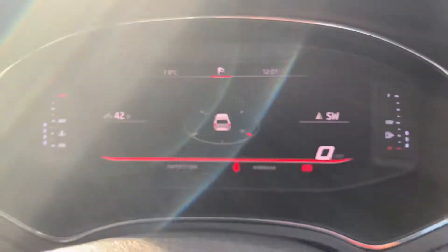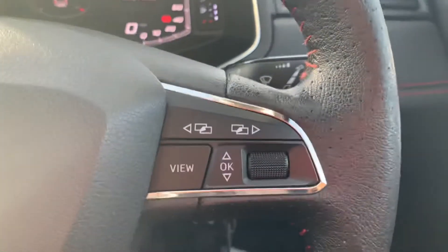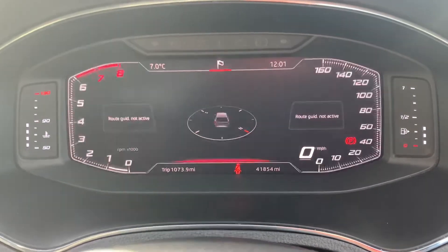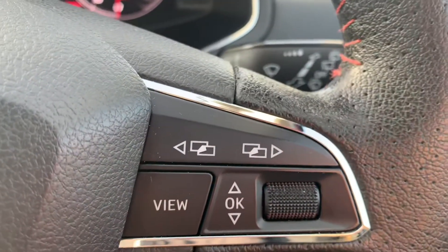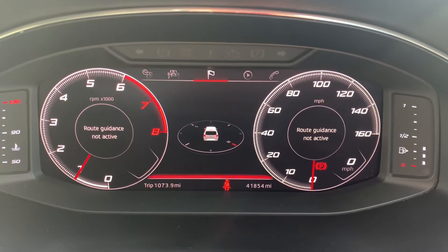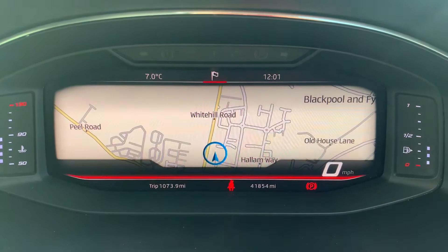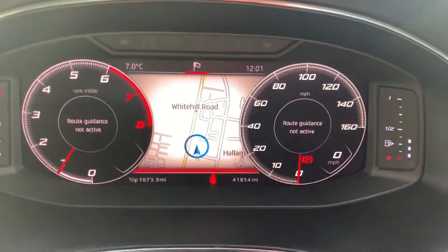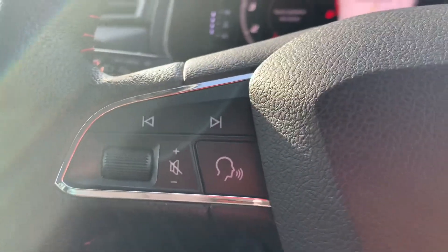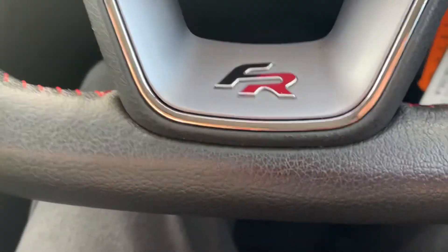Moving on to the digital cockpit — another standard feature on these FR Sports and an excellent one to have. The buttons on the right-hand side of the steering wheel control the cockpit, letting you change the different views to personal preference. The buttons just above control what's displayed in the centre — most people like to have driving data or range displayed, but it's very flexible and you can have sat-nav there too. The speedometer confirms this car is on 41,854 miles. The left-hand side steering wheel buttons control the media. Being an FR Sport, you get red FR stitching and FR badges around the car.